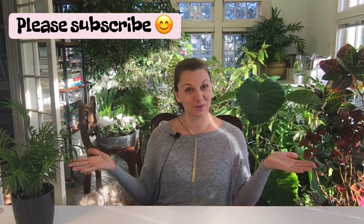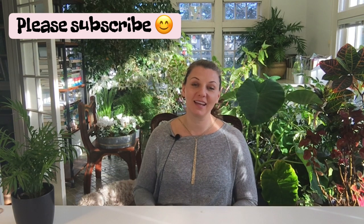Hey guys, Yulia here. So this video will be another book review and this time it is about garden design, and it has been highly requested. Also, before I forget, at the end of this video I will be announcing the winners for our giveaway. Let's get started.